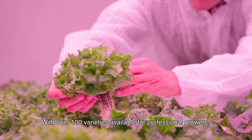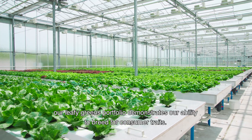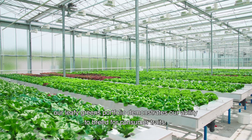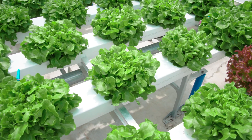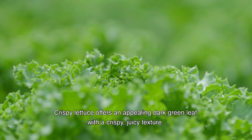With over 100 varieties available for professional growers, our leafy greens portfolio demonstrates our ability to breed for consumer traits. Crispy Lettuce offers an appealing dark green leaf with a crispy, juicy texture.